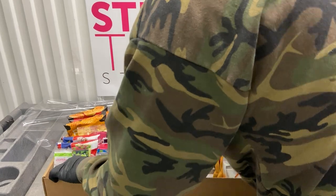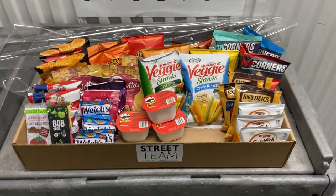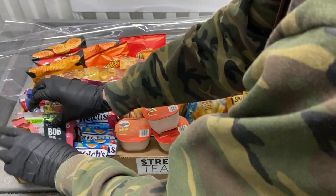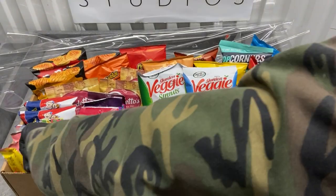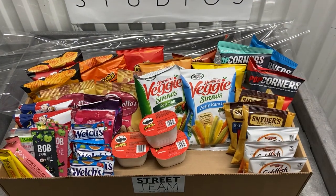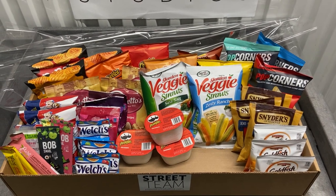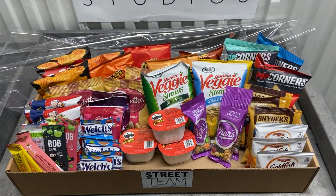We have some photos online, but we figured we'd shoot a video of a basket being built. Just for the sake of this video, we had already peppered in the back row, which is always our chips, popcorn, pretzels, goldfish, things like that. So anything that's sort of in a chip-style bag.